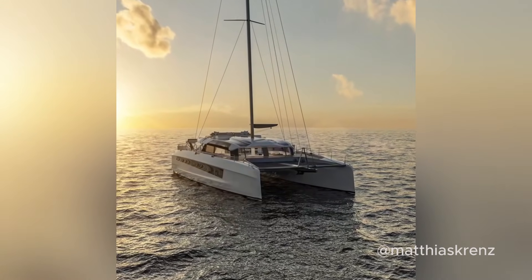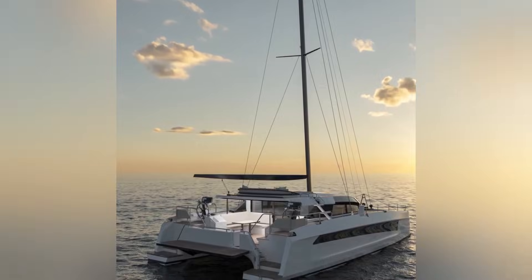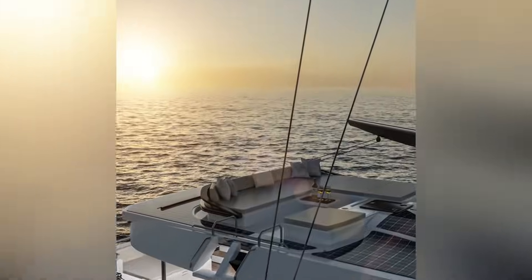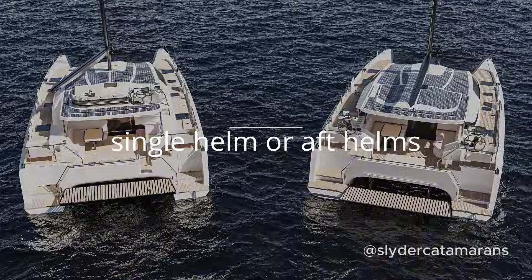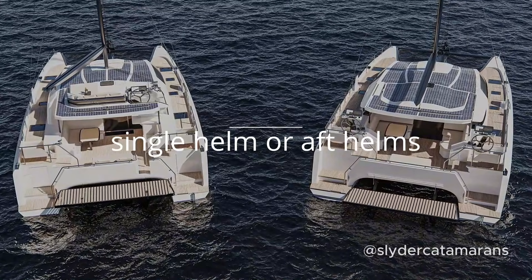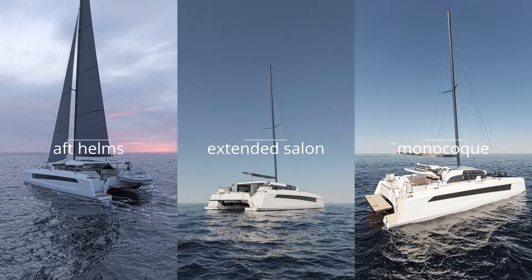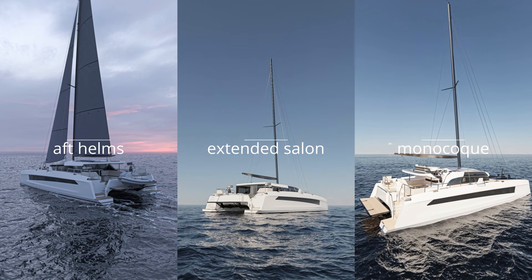Next up, the Slider 55 — a performance-driven design that doesn't skimp on comfort. Its lightweight aluminium construction ensures agility and speed without compromising structural integrity. The Slider 55 is available in various configurations such as single raised helm or dual aft helms, and you can also spec an extended coach roof. It features aluminium construction, diesel hybrid propulsion with easy operation and a spacious interior design.